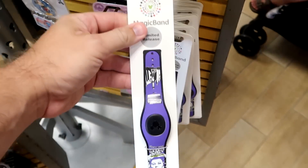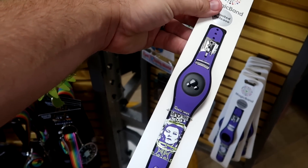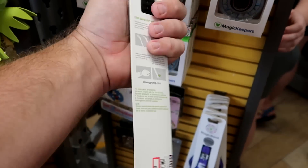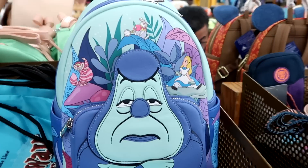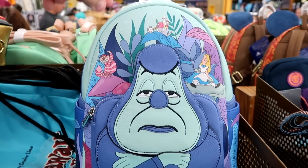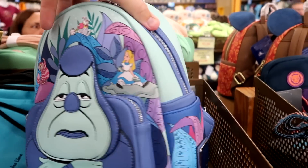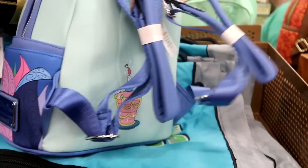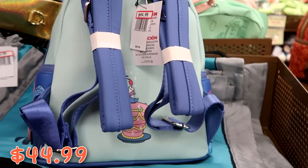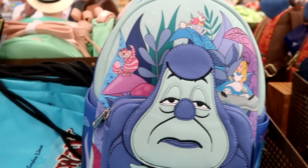They have an awesome Haunted Mansion magic band featuring Madame Leota and the Happy Haunts — a limited release — at $19.99. They're completely stocked with Loungefly bags, including the Alice in Wonderland Loungefly with Alice and the Cheshire Cat — really detailed — at $44.99 marked down from $85.